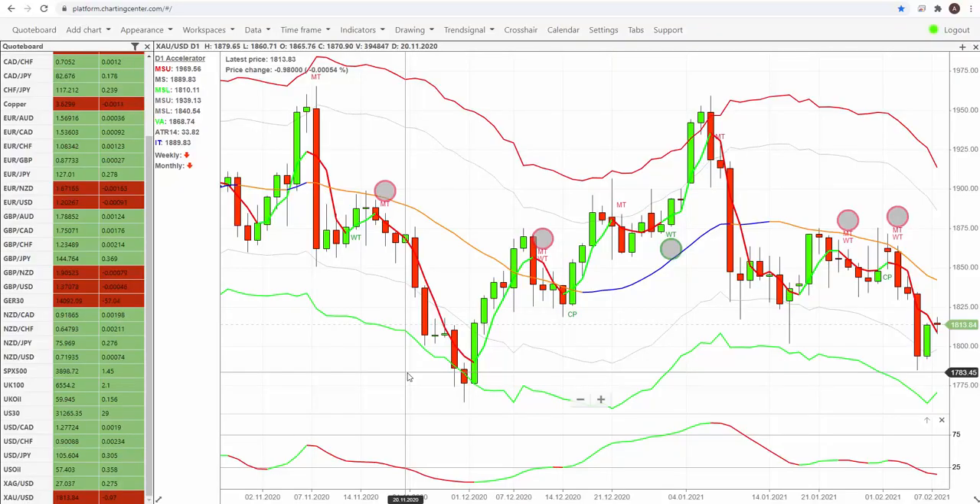Hi everyone, for today's trade of the day we're going to take a look at some commodities — we look at gold, we can look at Brent crude oil, and we're going to look at the daily charts on the accelerator strategy. Some really good moves, good volatility in those actively traded markets. Gold pretty much sideways over the last couple of months but there's some fantastic trading opportunities there, and we're also going to look at crude oil which has been really strong over the last couple of months as well, some lovely buying opportunities.